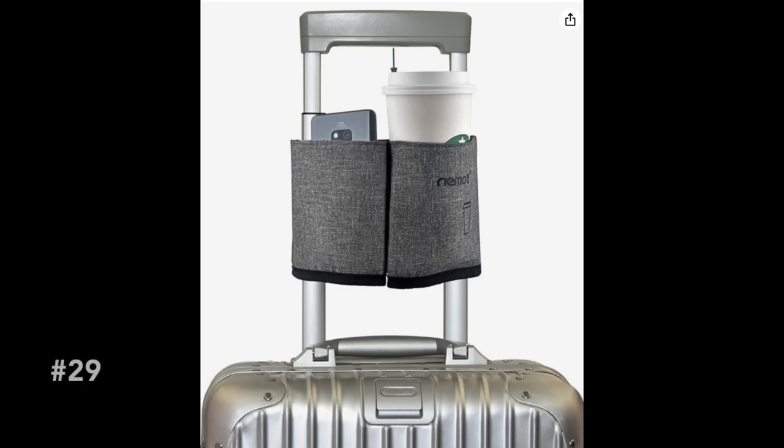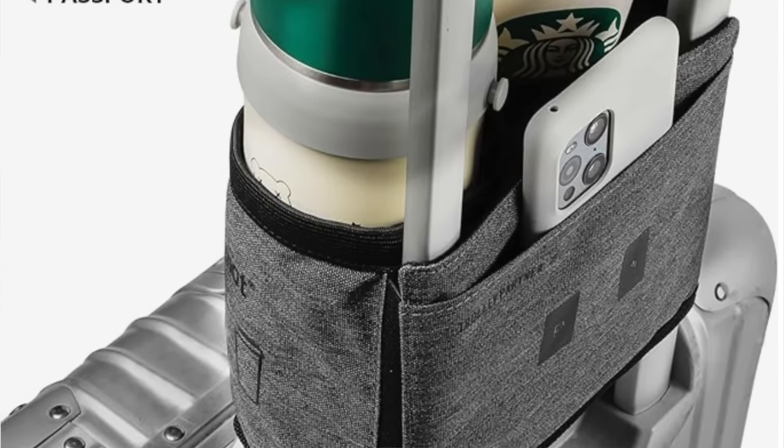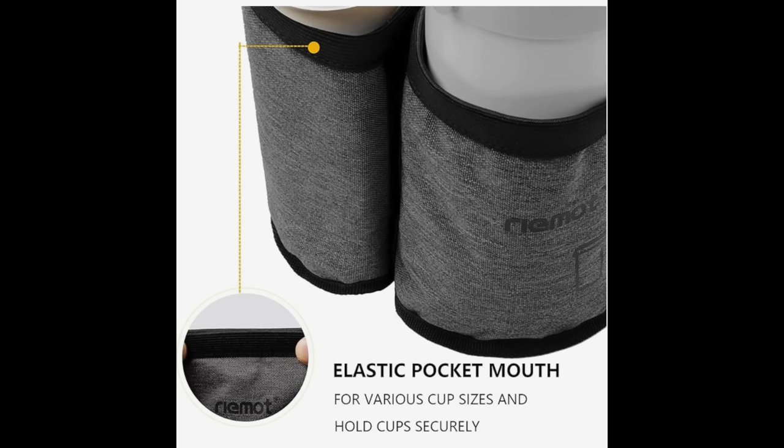For the person who's always jet-setting or traveling for pleasure or work, we have a category perfect for the traveler. This travel cup holder slides right over the handle of any luggage and holds drinks, a phone, or small snacks like chips or pretzels. When searching for these gifts, this one really popped out for someone with young kids who traveled a lot — having the ability to be more hands-free when traveling is a blessing. I thought this was honestly a genius gift.